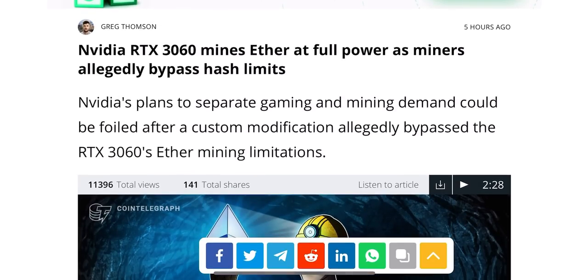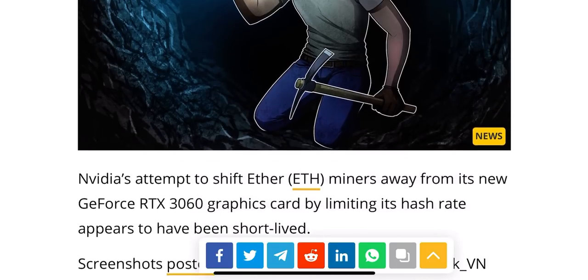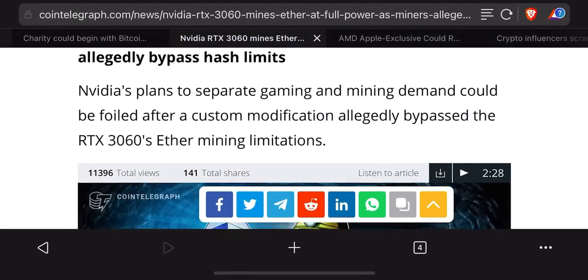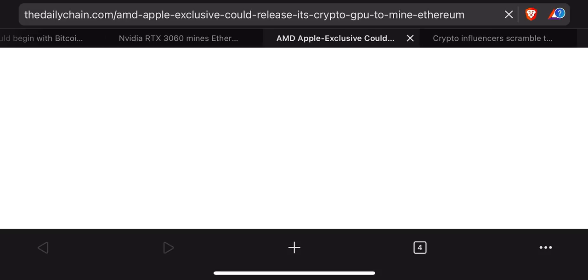Also really cool news: Nvidia's RTX 3060 mines Ethereum at full power as miners allegedly bypass hash limits. If you're into mining, check this article on CoinTelegraph — it covers Nvidia's attempt to shift Ethereum miners away to its new GeForce RTX 3060. Read the article if you're into mining. AMD and Apple are also doing similar things with GPU releases.